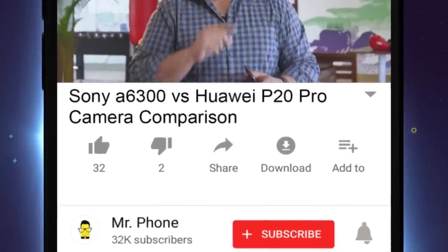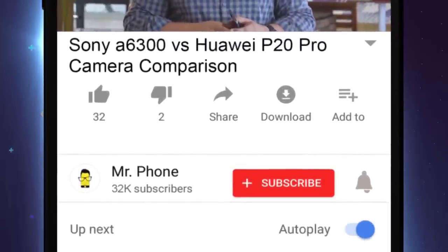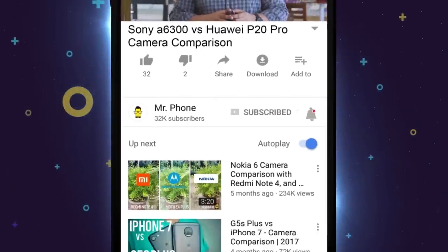Before we move forward, don't forget to subscribe to our channel and hit the bell icon to get notified about more awesome tech videos.